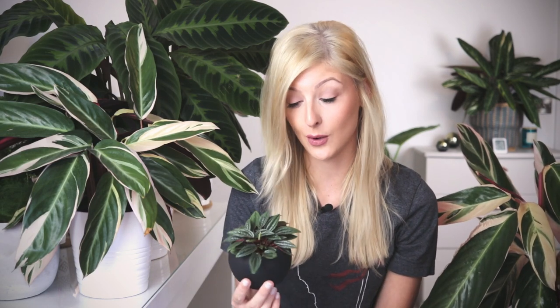If you have any care tips on this guy, please let me know because I don't know anything about him. I Googled the name when I got home yesterday — I knew it was a Peperomia on site just because I've seen it many times, but I didn't know the exact variety. If I've got that wrong and it's not a Peperomia Rosso, or you're just a general expert on Peperomias, please let me know down below.